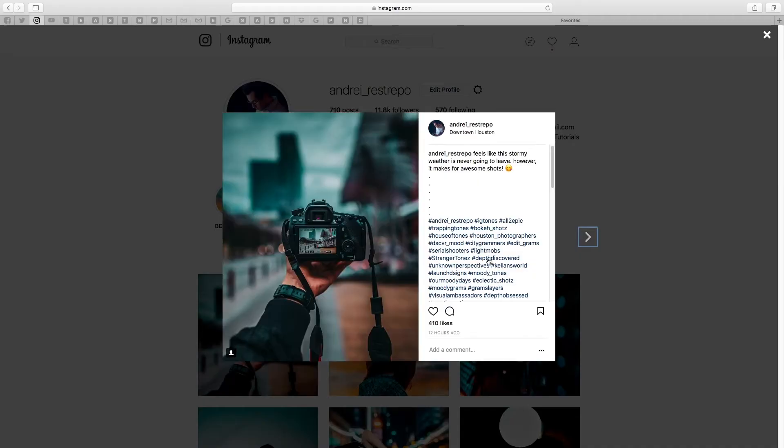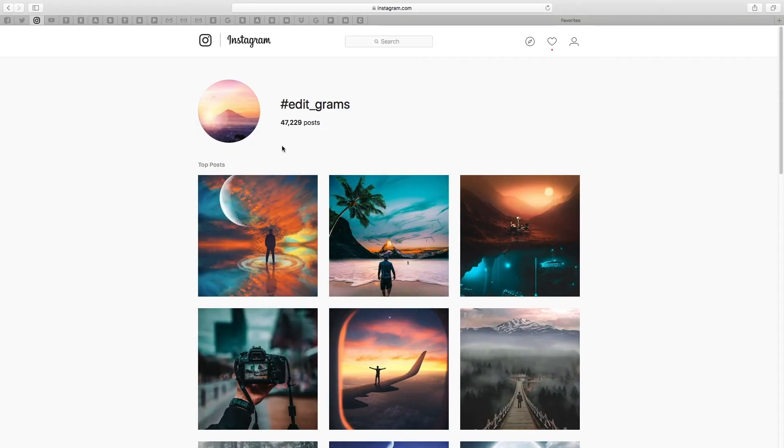Tip number three: using the right hashtags. This is really important and can help your work get discovered by hundreds if not thousands of people with a single post — you just have to know what tags to use. Using the right tags means using tags that are relevant to your work. So if you're a car photographer, use tags relevant to that type of photography. Same thing if you're a landscape photographer or an urban photographer. You're not gonna use tags that are completely opposite of that because it's just gonna throw your audience off. Being a creative photographer, I use tags relevant to that because I want people to discover me in that type of photography.